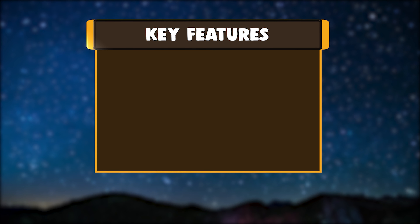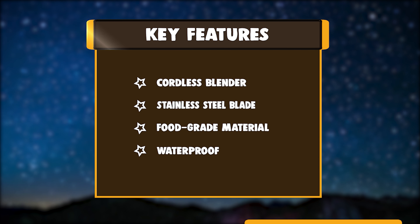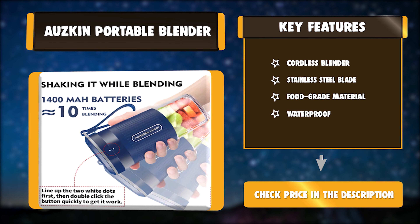Key Features: Cordless Blender. Stainless Steel Blade. Food Grade Material. Waterproof.